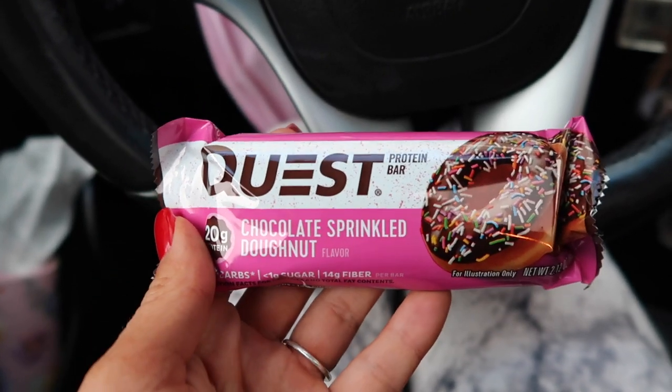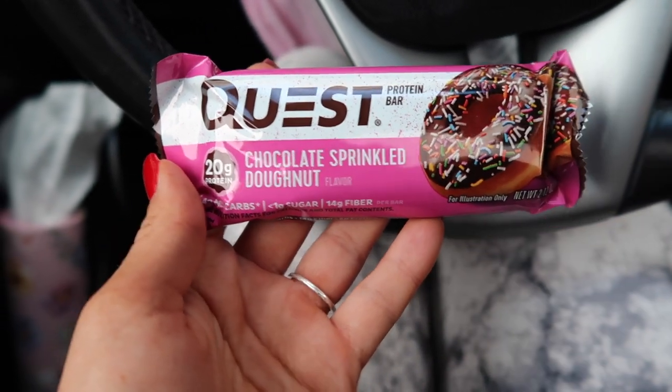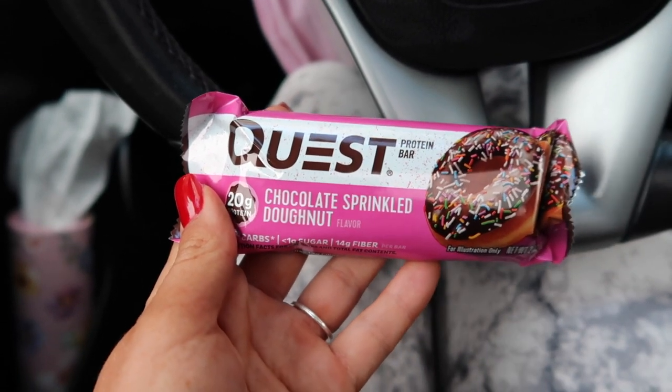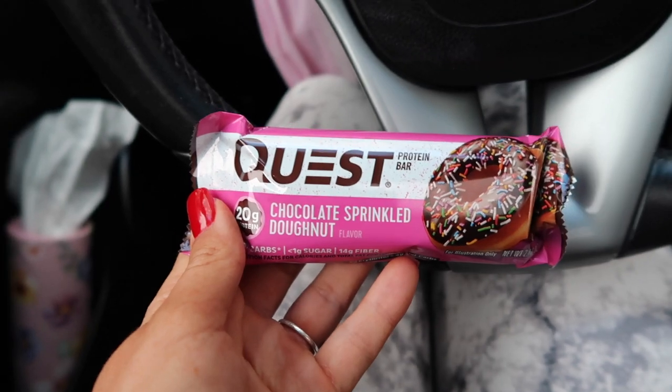I am snacking on this protein bar on my way to class today because I was running too late to grab breakfast. This is the chocolate sprinkled donut one — 20 grams of protein. It tastes seriously so good. I'm really picky about protein bars and I genuinely like these ones, so if you're looking for a good protein bar I highly recommend these.